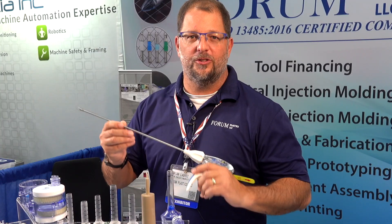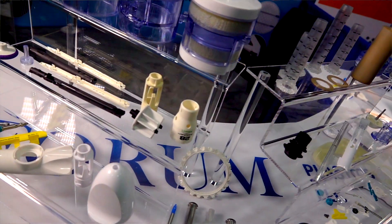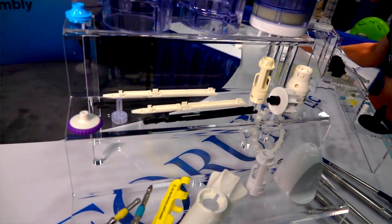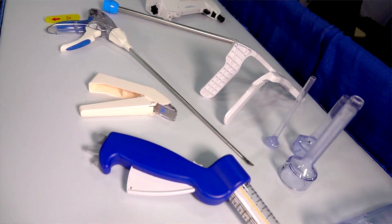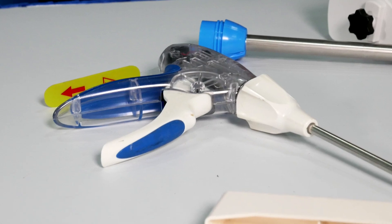Hi, my name is Brian from Forum Plastics, located in Waterbury, Connecticut. We specialize in making devices like this via medical injection molding and precision injection molding. We have a Class A clean room where we perform our assembly of medical devices requiring this kind of space.